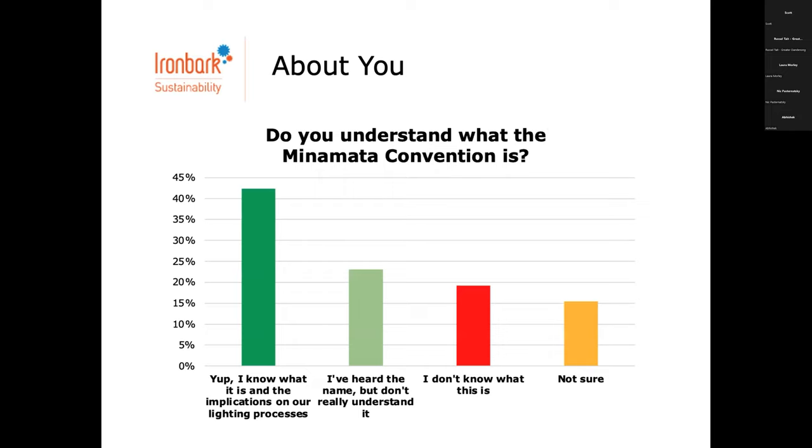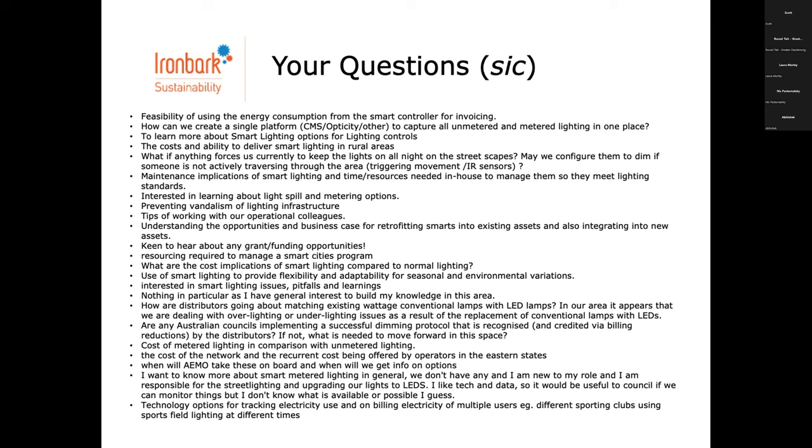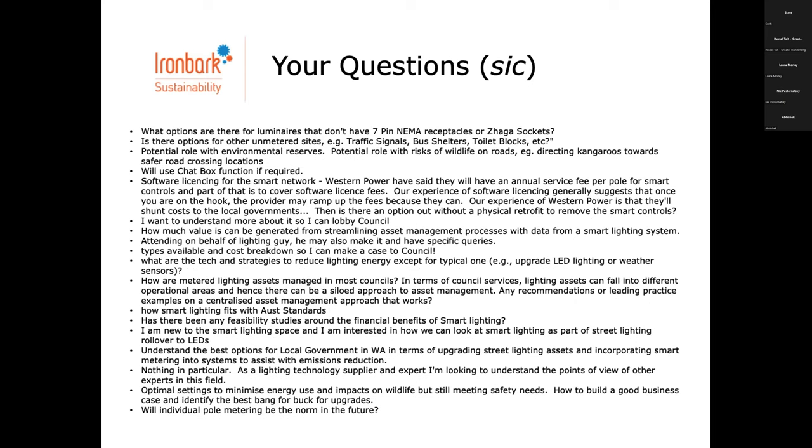The final question we asked was: do you understand what the Minamata Convention is? Most do. We'll touch on this in Q&A at the end — it's an important driver of a lot of the change happening, and something to keep in mind if you're trying to make the case internally at council to move things. There were so many questions submitted in the pre-registration — we're not going to get to all of them now, but to keep ourselves accountable, here they are. Those who fill in the feedback form will also receive this PowerPoint.